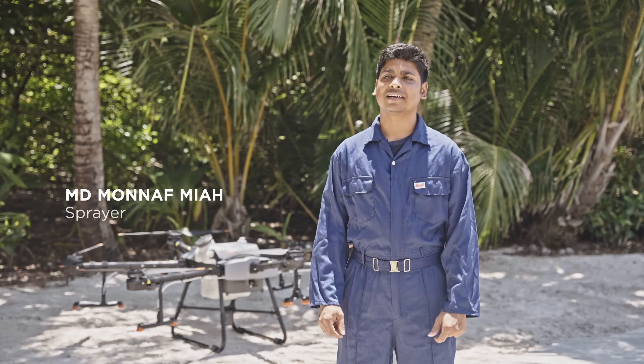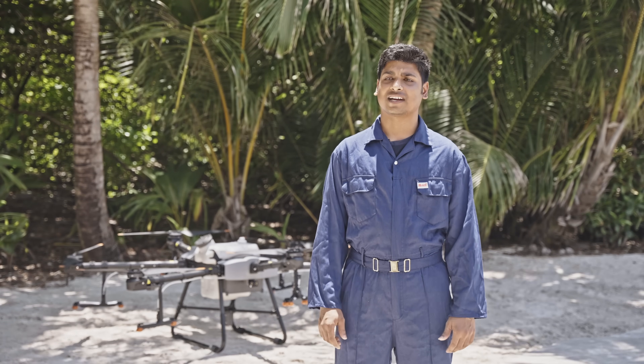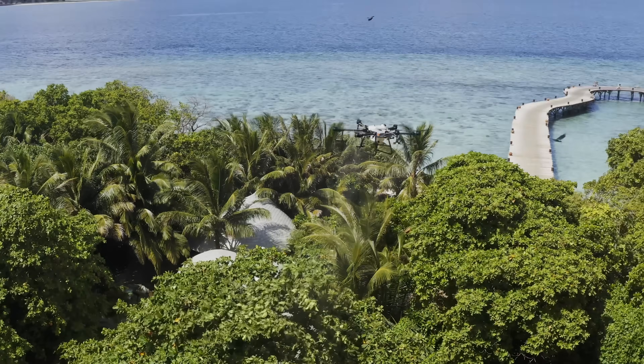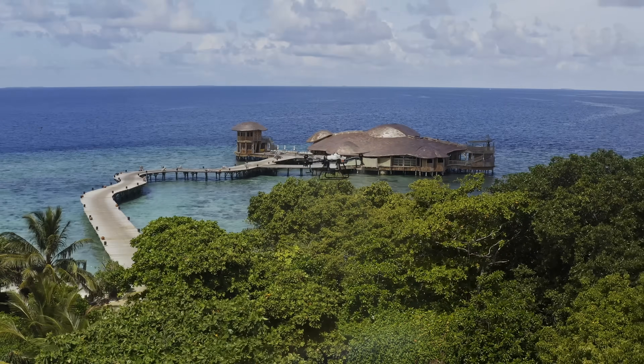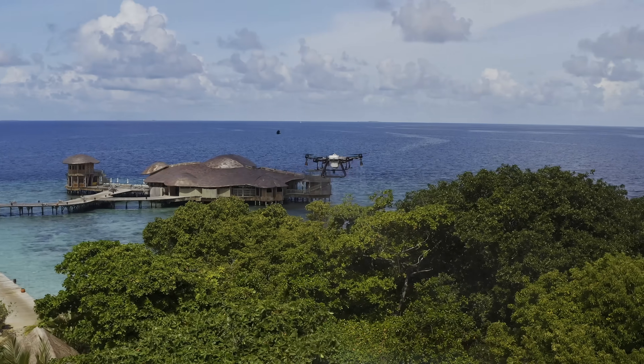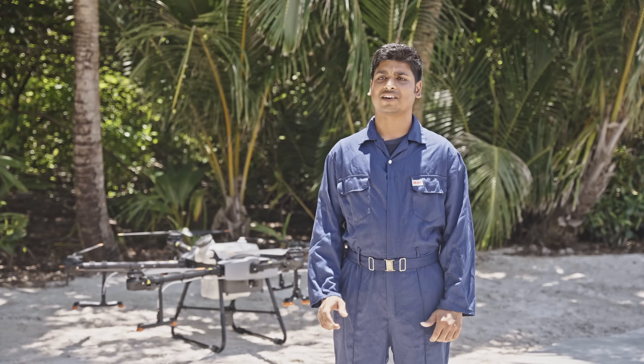My name is Mbimun Nafmiya. I have been working for three years. It's so much easier this way — I don't have to wear the mask or lift the heavy spraying pole. If I can use the T30 for every spraying job for the rest of my career, that would be amazing.